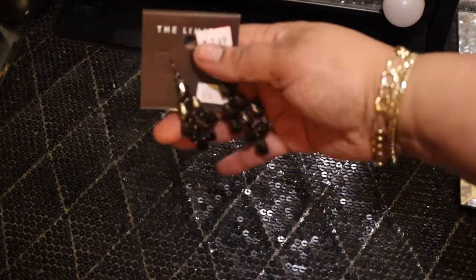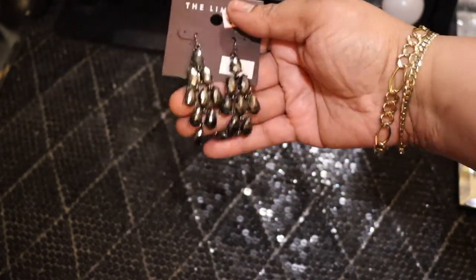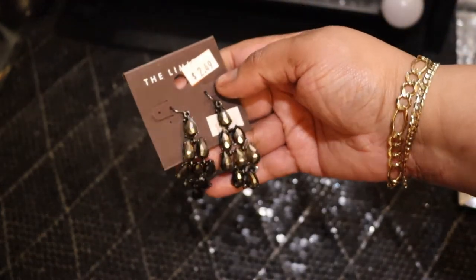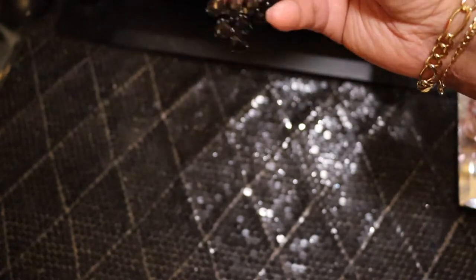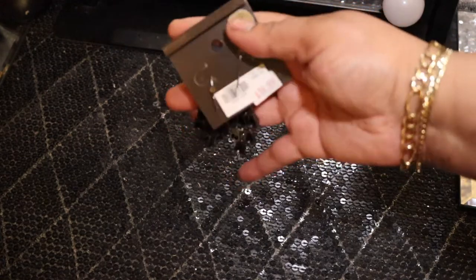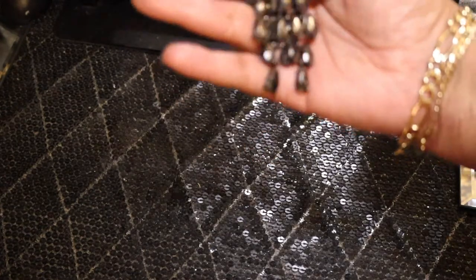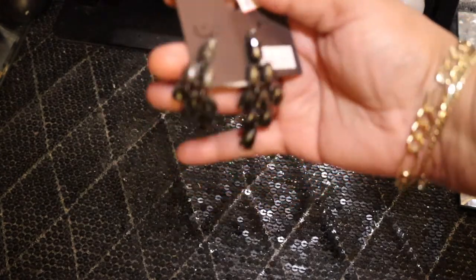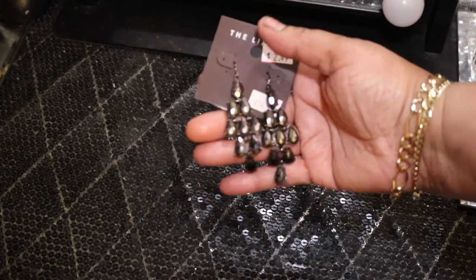My last pair of earrings — these bling a little too, but in a different way. I only paid $2.49 for these. They're from The Limited — initially $14.99. They are fish hook style, which is what I mainly wear. These are super cute; I might even wear these during the daytime with something understated and just let the earrings pop.